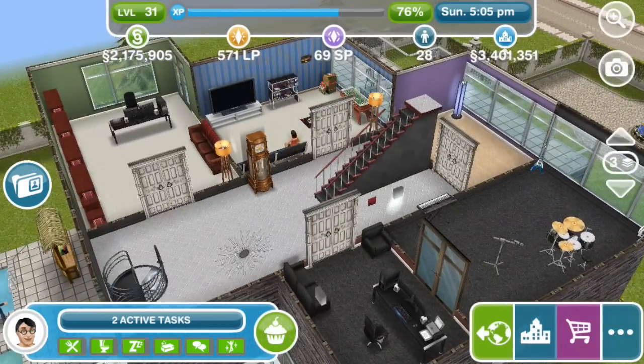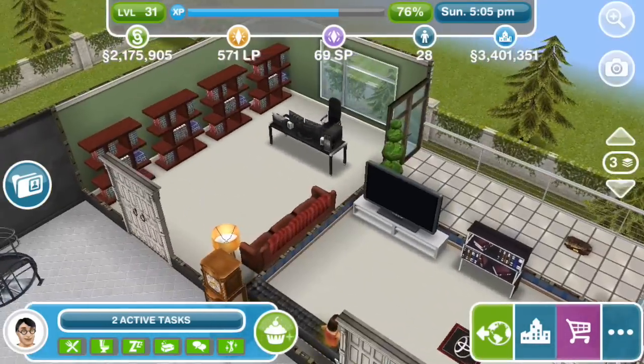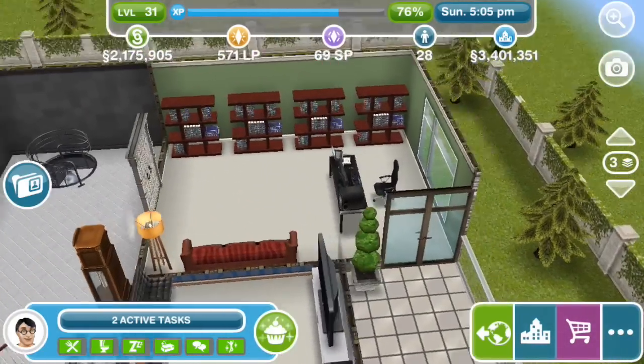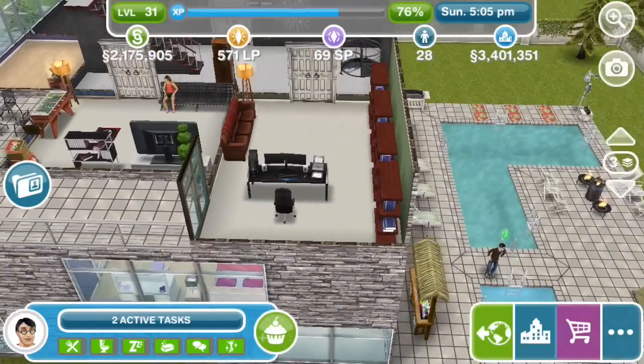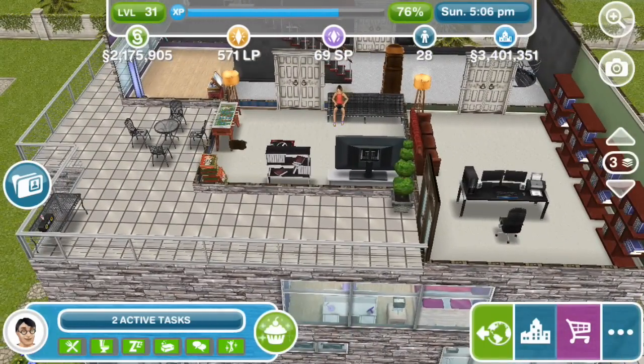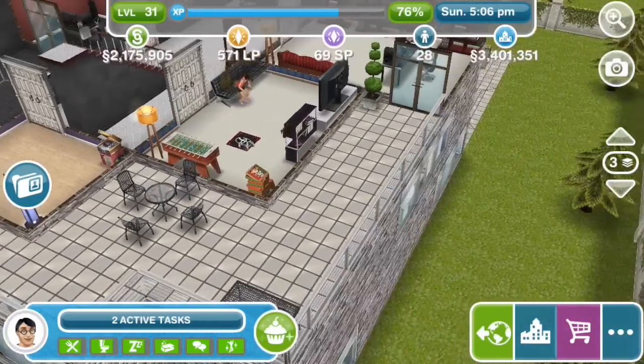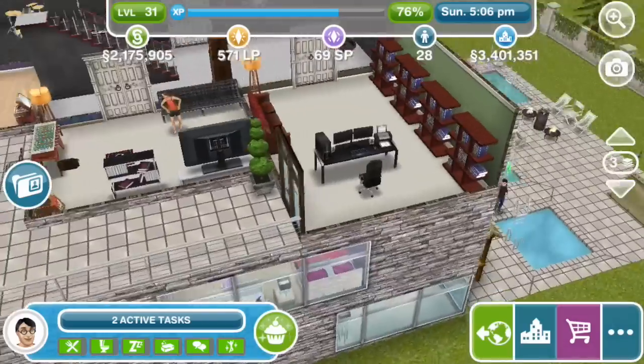That takes us up to the third floor. Right away on the left there's a big office — a very grand executive desk, an imposing sofa and all those bookcases. That's really cool, and it has an entrance onto this balcony here which wraps around the house a bit. So that's the only access to that balcony.